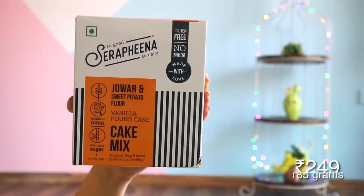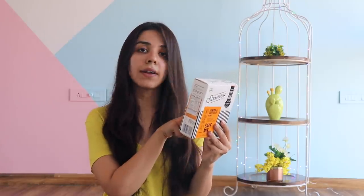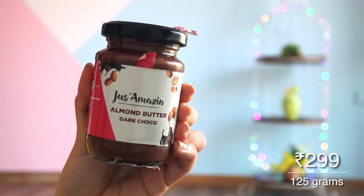Next, I have something which is a little cheat meal but a healthier option. I have a vanilla pound cake mix. I like cakes and dry cakes — I love them. This is made from jowar and sweet potato flour. Because it comes in a proper box, I think it will be good. This uses raw clean sugar, which is healthier and less processed. There is also a vegan option — with eggs and without eggs. This is also gluten-free. I also have a dark choco almond butter by a brand called Just Amazing. The ingredients list is so small: almonds, organic jaggery powder, and organic cocoa powder — no preservatives. I bought this to eat along with apples or a little bit of bread. I can also spread this on our vanilla pound cake as a healthy icing option.